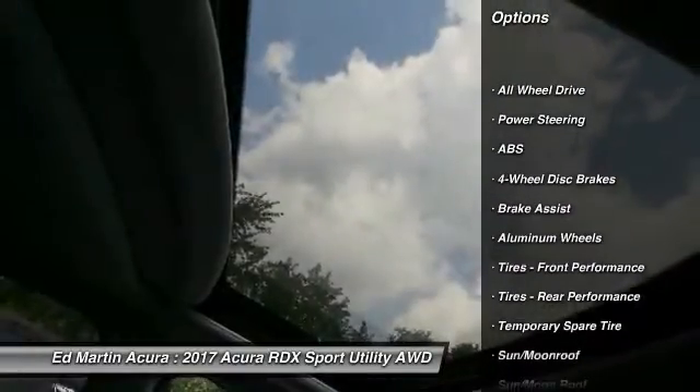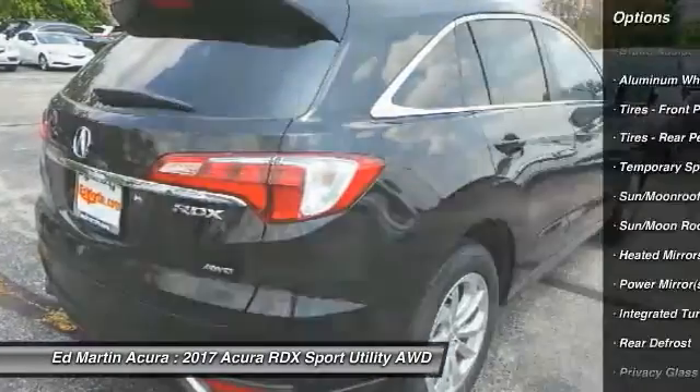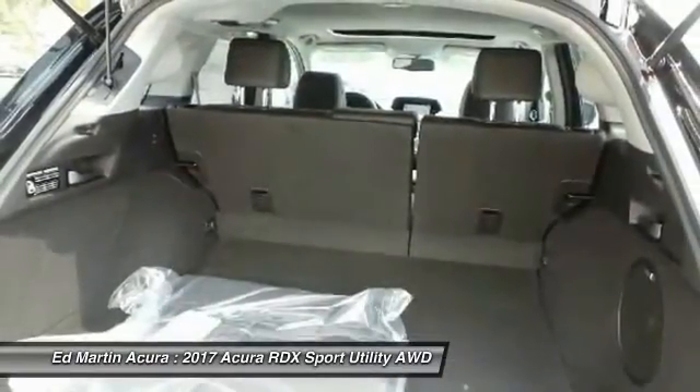power passenger seat, keyless entry, steering wheel audio controls, all-wheel drive, power lift gate, Bluetooth, leather-wrapped steering wheel, moonroof, power steering.